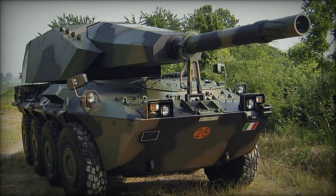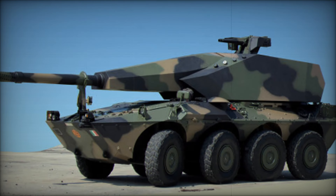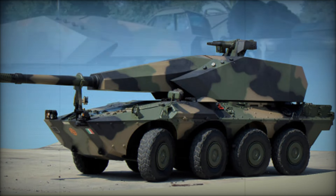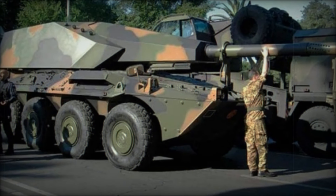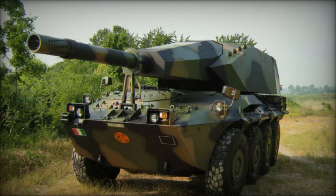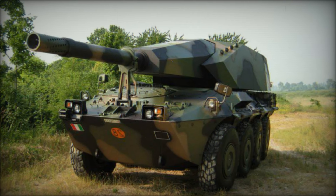Powered by an Iveco MTCA diesel engine with a capacity of 520 horsepower, the vehicle's design allows it to achieve a top speed of approximately 100 km/h on highways and a range of up to 800 km on a single refueling. This exceptional mobility is crucial for modern warfare, where rapid repositioning can be the difference between success and failure.